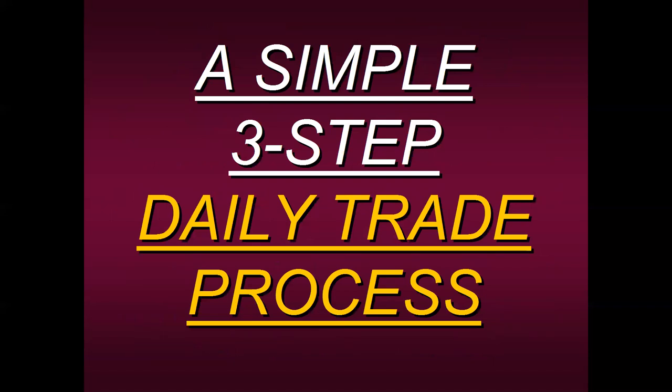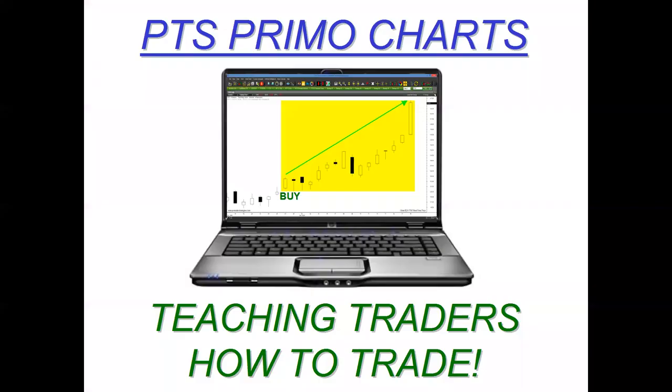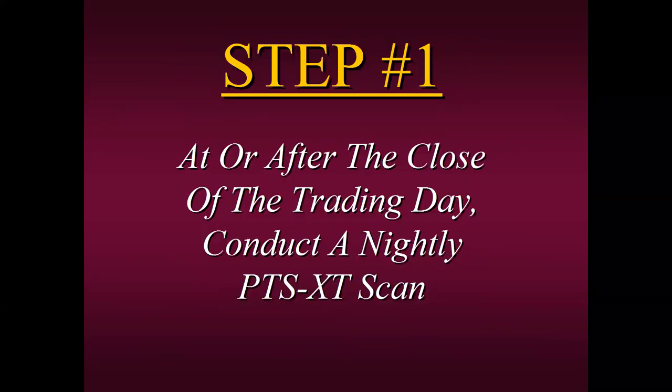Let me share a simple three-step daily trade process. If you become a student of the PTS-XT, this is how simple this process is — and you can only do this on the PTS Primo charts because we designed and developed it to teach traders how to trade. Step one: at or after the close of the trading day, conduct a nightly PTS-XT scan. You can run a scan five minutes before the close. I'm on the West Coast where the market closes around 1:00 PM, so at 12:55 you can run a scan of the S&P 500, NASDAQ, multiple markets and exchanges.